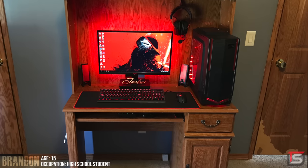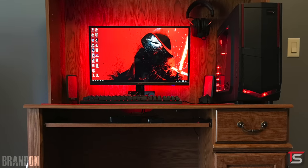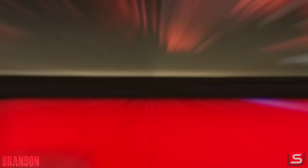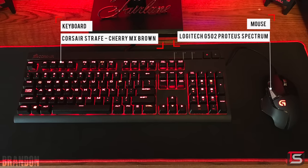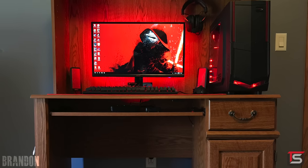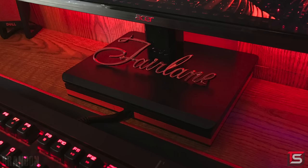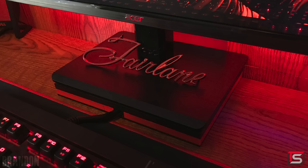Up next is Brandon from Indiana with his super clean setup for gaming and video editing. He's made a lot of small modifications. He has a 23-inch Acer monitor, a Corsair Strafe Red keyboard, and the Logitech G502 Proteus Spectrum mouse — clearly going with a black and red color scheme. The monitor riser is made out of Legos with space in the middle to route the keyboard and mouse wires through. Very clever — if you're on a budget, consider using Legos to build parts of your setup like Brandon did.